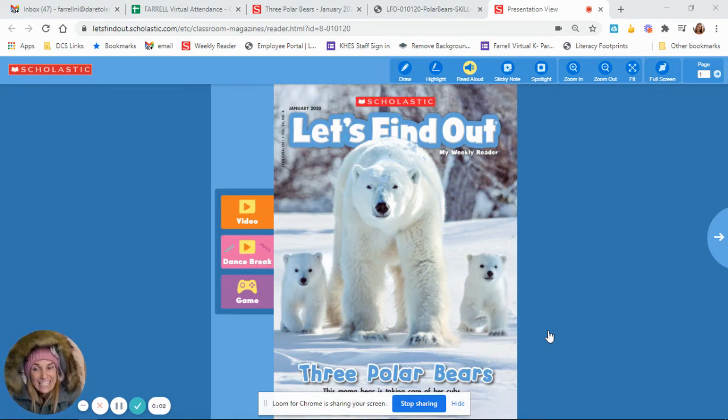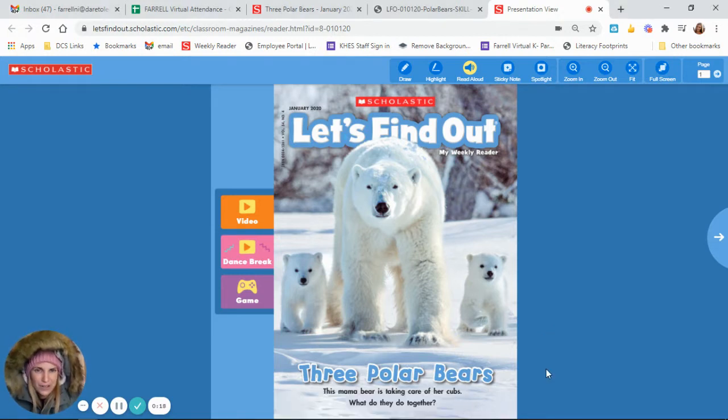Aloha, friends. It's still really, really cold up here in the Arctic — so cold that I had to get some thick fur to help me stay warm. So let's take a look at the Arctic's top predator, which is the polar bear. Three polar bears to be exact. This mama bear is taking care of her cubs. What do they do together? Let's find out.